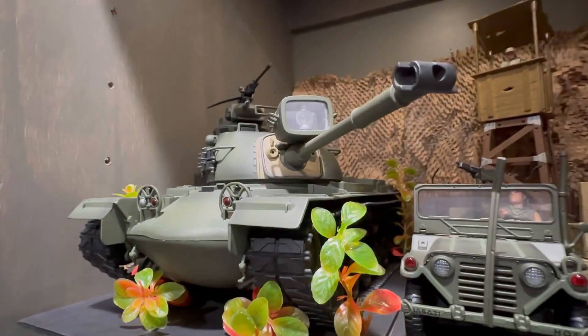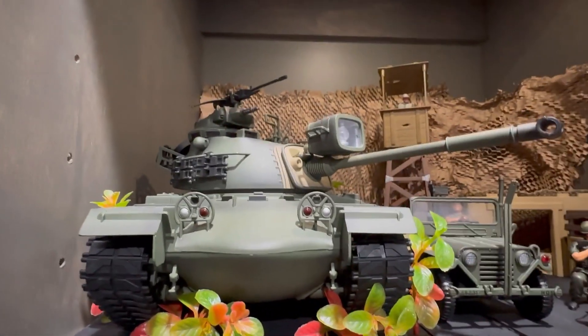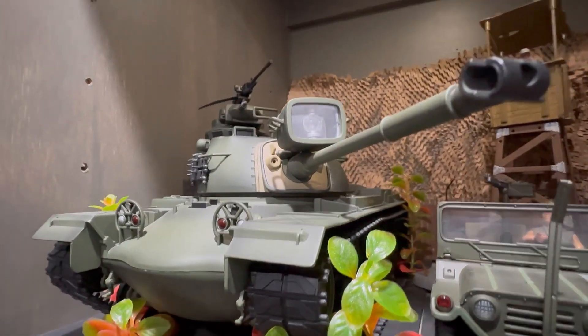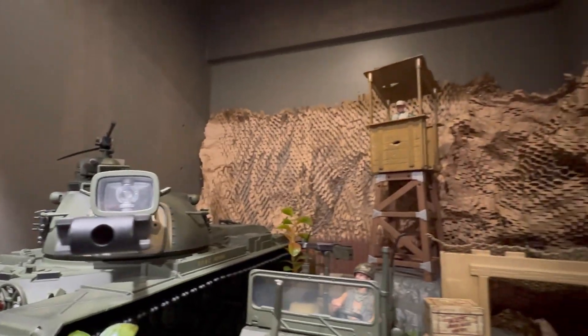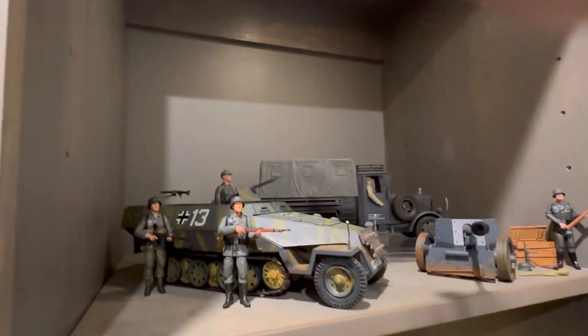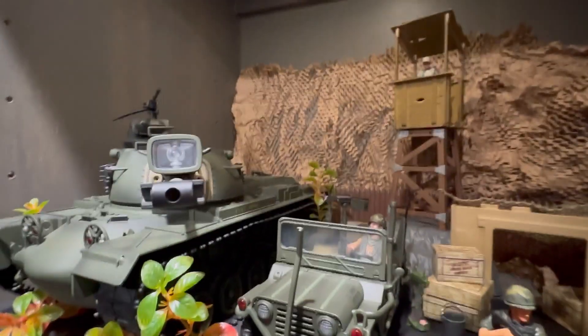And then we've got the M48 Patton, another favorite tank of mine. Very nice detail, also by 21st Century Toys. These two are by 21st Century Toys, the other one is not. And these are also 21st Century Toys, just in case anybody's trying to pick these up.